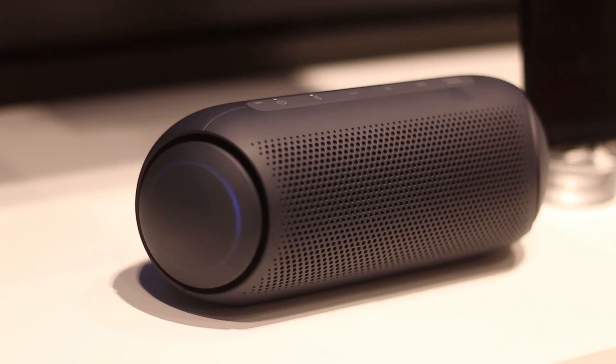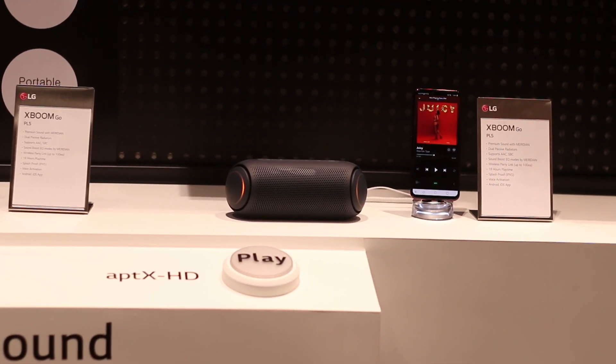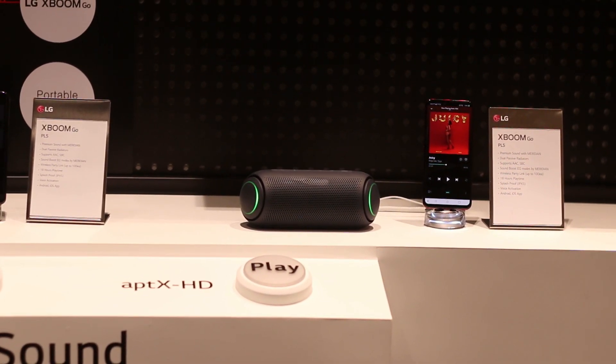The PL7 is running two 58mm drivers while the PL5 is running two 44mm drivers. The PL7 has 24 hours of playtime — that's what they promise — and the PL5 is promising 15 hours of playtime. They are both IPX5 rated, so splash proof. The coolest thing about them is just their design — I personally think they look pretty cool, and I was excited to see that LG is bringing something new and something very unique.